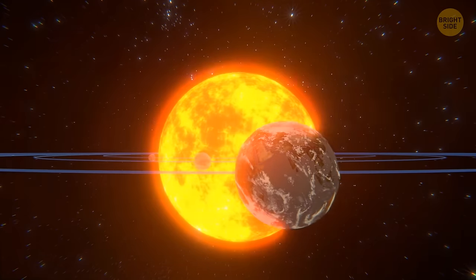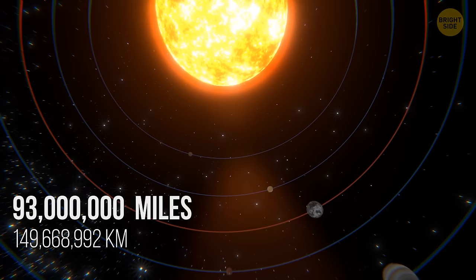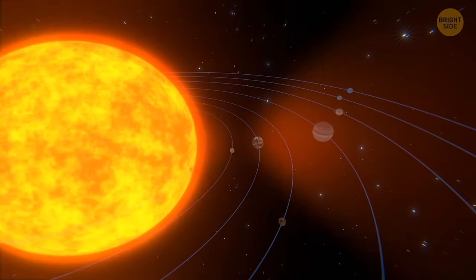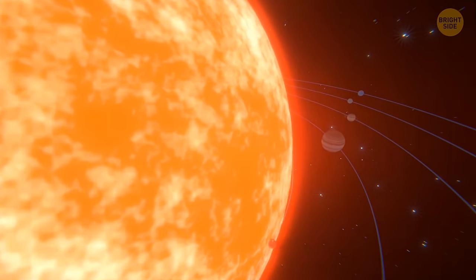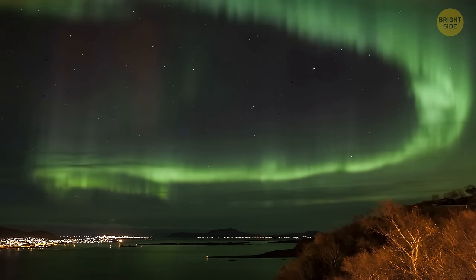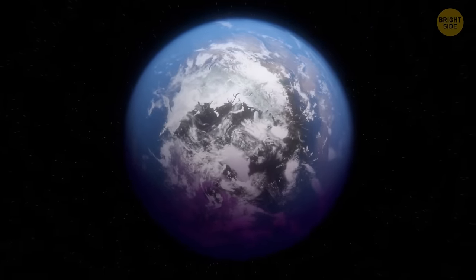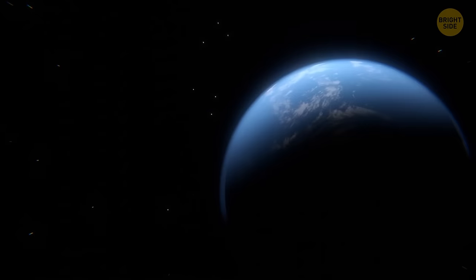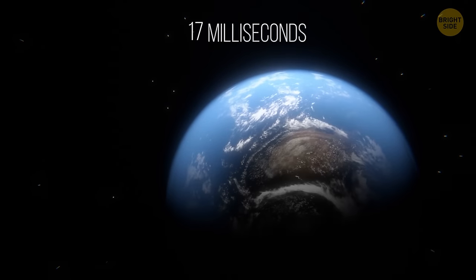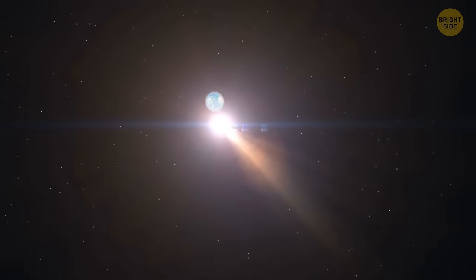We live inside the sun — its atmosphere stretches far beyond its visible surface, and even though Earth is 93 million miles away from the star, it's still within reach of the sun's atmosphere. Auroras happen when charged particles from the sun get caught by Earth's magnetic field and crash into the upper atmosphere near the poles. Our planet is also gradually slowing down its rotation at a pace of 17 milliseconds per 100 years, meaning our days are becoming longer.